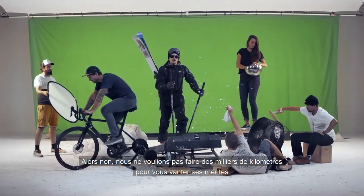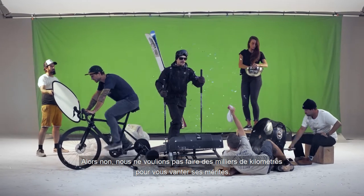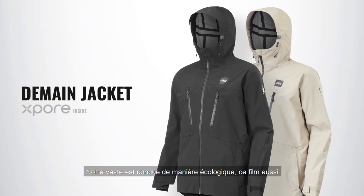So, no — we didn't travel thousands of miles to some faraway mountain to share this news with you. This film is as environmentally friendly as the jacket.